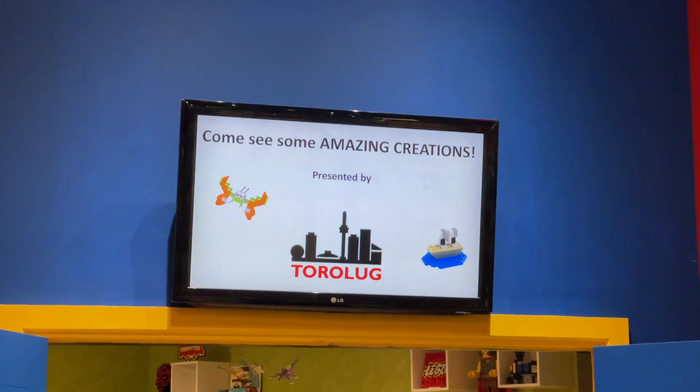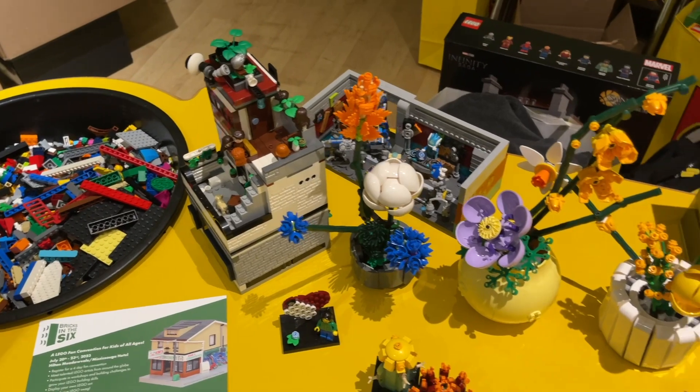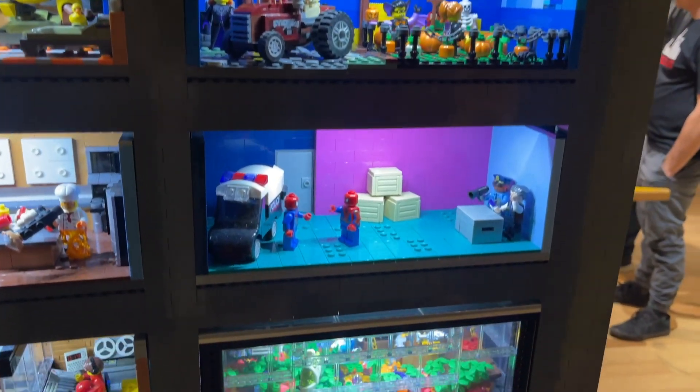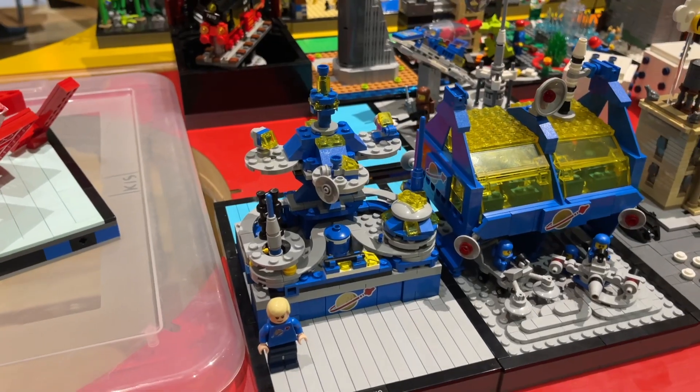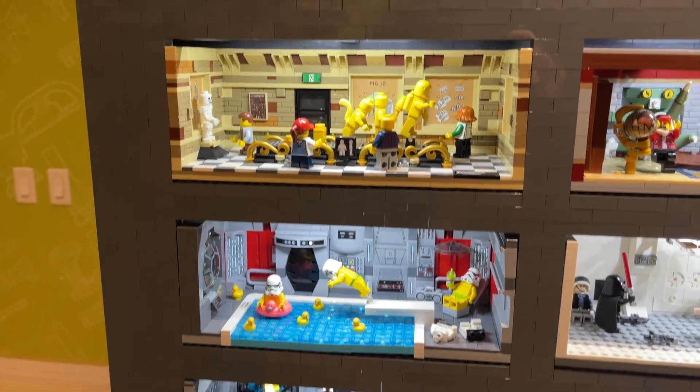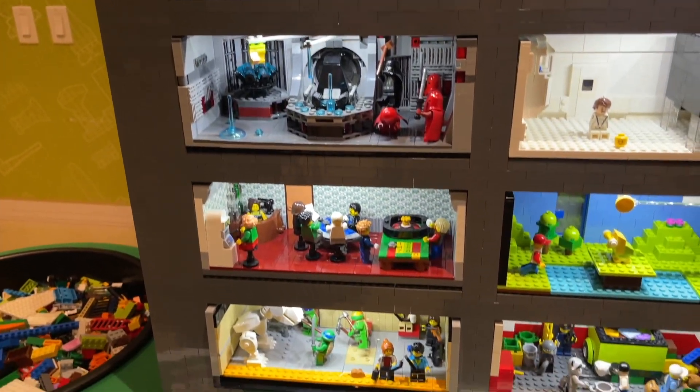One thing I didn't show you that also happened throughout the night was the MOCs and creations that the Toronto Lego Users Group brought and had on display. ToraLUG had their own room off to the side where they moved all the tables together and just filled them with Lego creations. Some people brought their own creations with no particular theme, just wanting to show them off. They had a really cool tower of Lego minifigure scenes and even brought part of their collaborative Monopoly board display. This is where I spent the majority of my evening, chatting with new members and getting to know people who are now part of the same LUG as me.